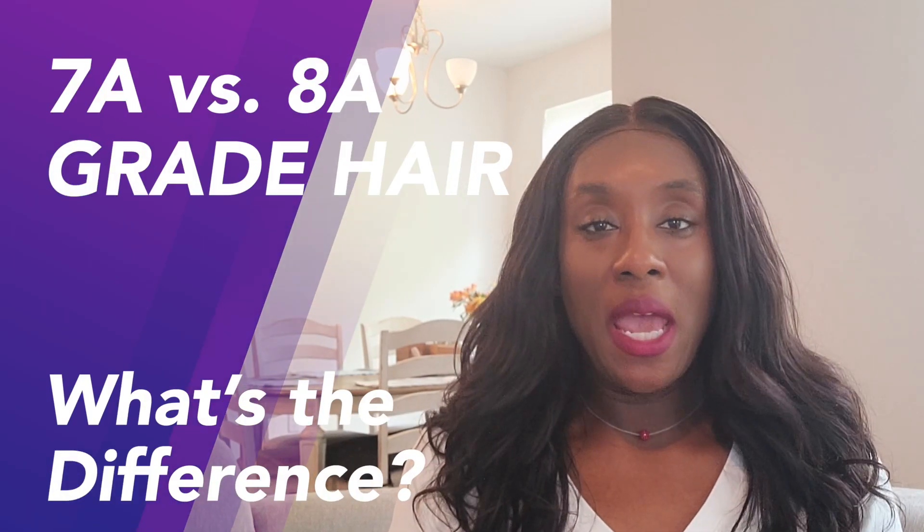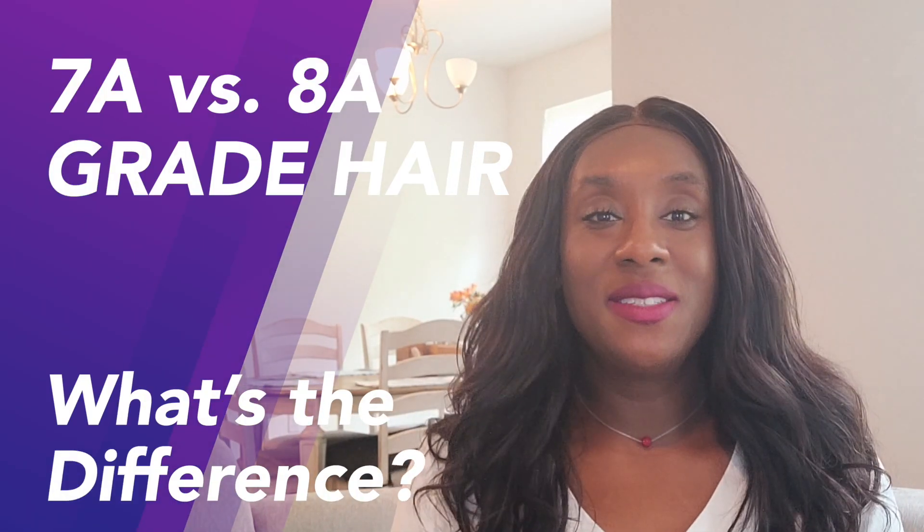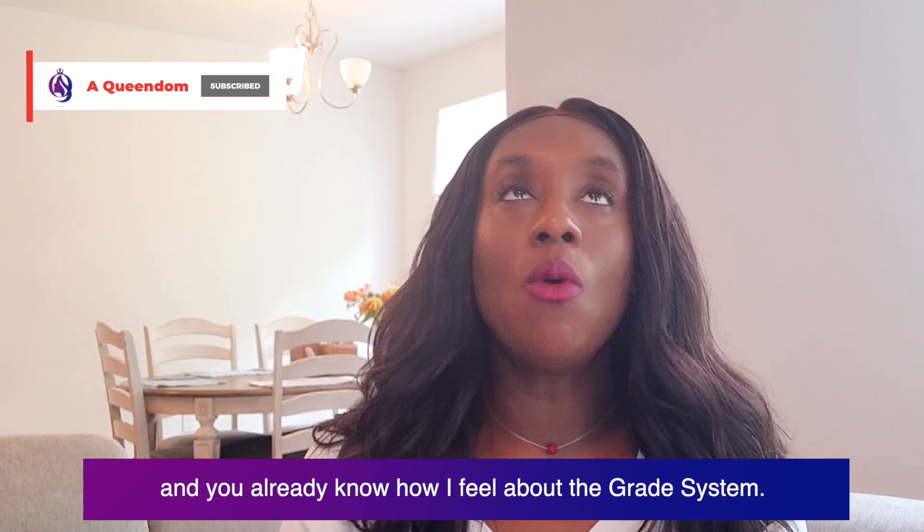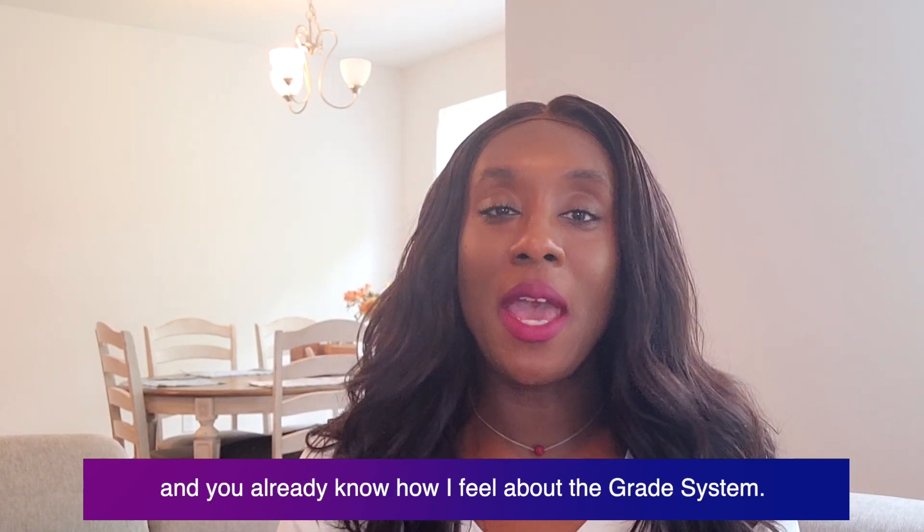7a versus 8a grade hair — what's the difference? Hey queens, I have made a few videos about hair grades and you already know how I feel about the hair grade system.